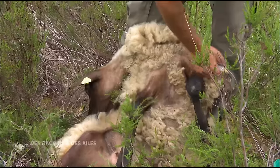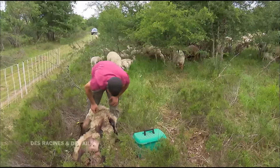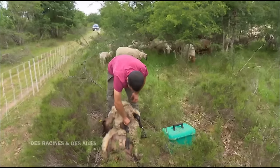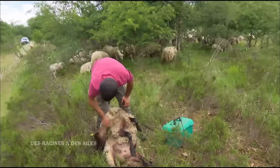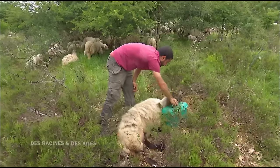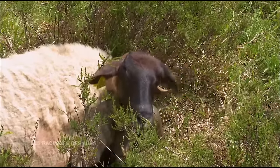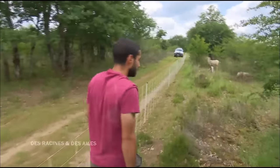Pour stimuler sa brebis, le berger lui injecte une dose de vitamine. Quand t'es berger en Île-de-France, tu es surtout vétérinaire parce que les vétérinaires ici savent soigner les chiens, les chats, les chevaux, les serpents, les tortues — mais quand tu leur amènes un petit ruminant, ils sont perdus. Donc t'es un peu obligé d'être vétérinaire aussi.